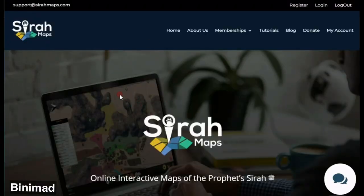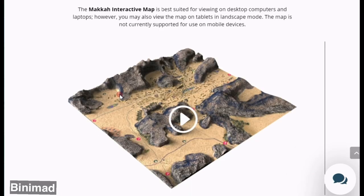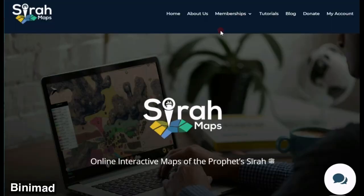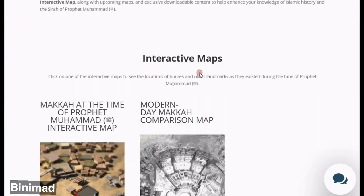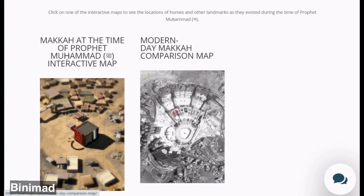This exciting new map is really simple to use. Just visit the SiraMaps.com website. If you're a pro member you can go directly to the pro members area. Once that loads up, click on the modern day Mecca comparison map.